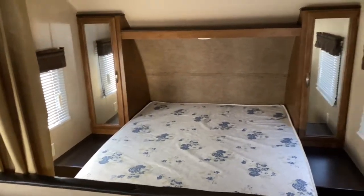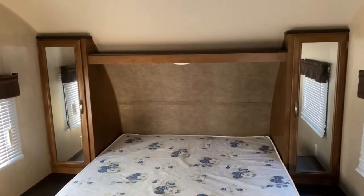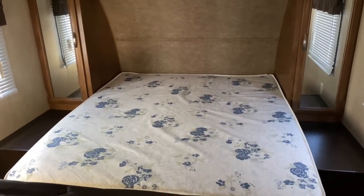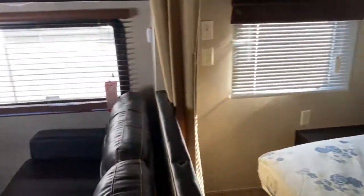At the front of the unit is your main bedroom. You've got two mirrored closets on each side along with a shelf up above and of course your bed. There are outlets on each side of the bed, so if you have a CPAP machine or you want to charge your phone you're able to do that right beside the bed.